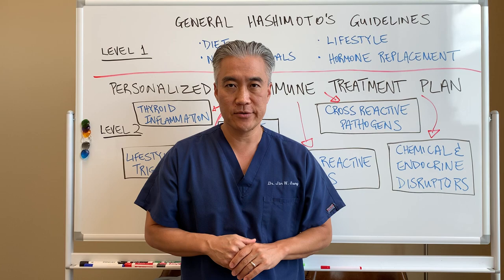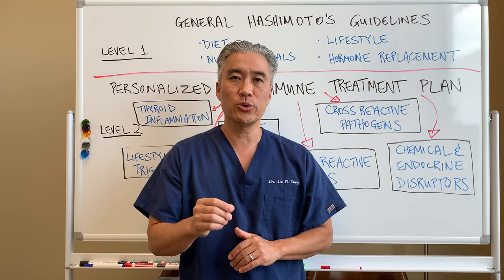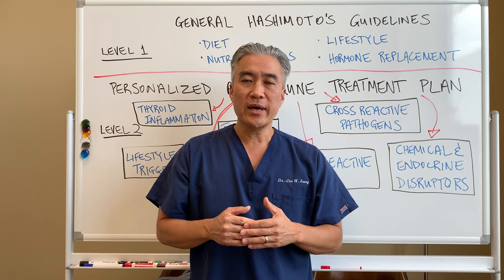Welcome back, this is Dr. Jin Sung, where clinical excellence means excellent results. Today we're going to talk about Hashimoto's thyroiditis and the care that you would receive in our office if you came to see me.